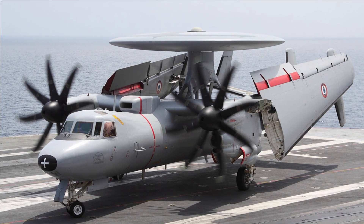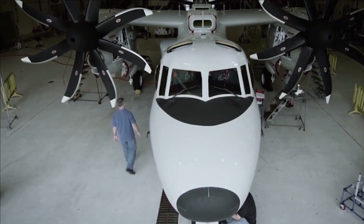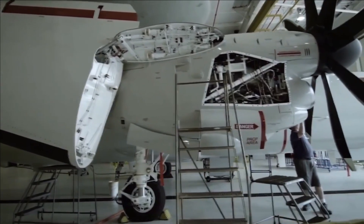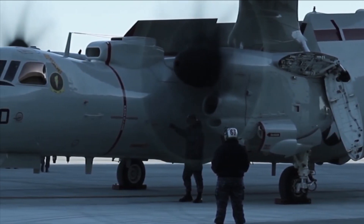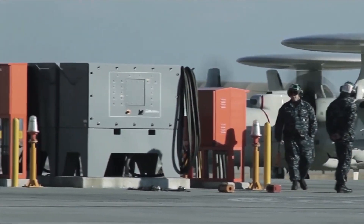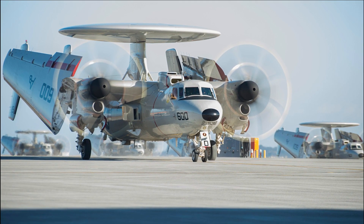Although the Navy E-2D Advanced Hawkeye Command and Control aircraft will be out of production in four years, they are developing a strategy to keep the plane in service for at least another 30 years. Captain Peter Robio, who is in charge of the Airborne Command and Control Systems Program Office at PMA-231, says that upgrades to the avionics in the cockpit and improvements to mission systems, communication capabilities, and cybersecurity will make sure that the eyes of the fleet continue to work well after 2040.